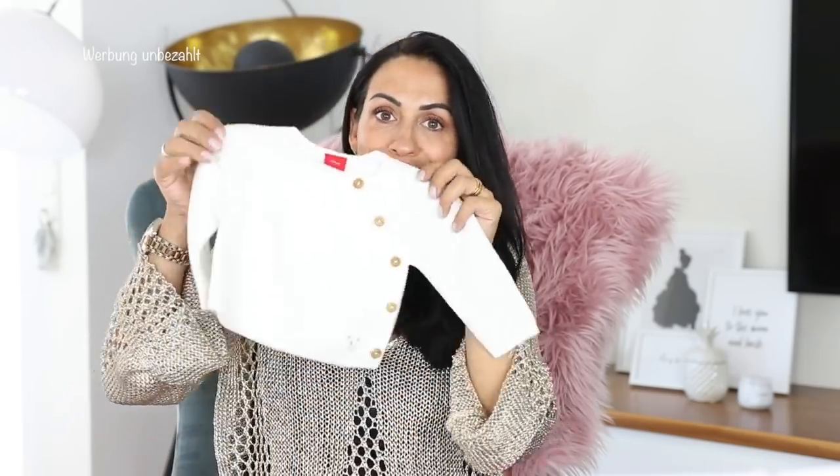Und da ist auch die Bella mit am Start – die muss natürlich auch mit ins Video. Deshalb drehe ich heute sehr gerne dieses Video für euch ab. Ich habe auch einige Klamotten fürs Baby gekauft, unter anderem zum Beispiel sowas Süßes hier. Ich zeige euch jetzt erstmal die großen Sachen und verlinke euch alles unten in der Infobox, damit ihr nicht lange suchen müsst. Wir starten jetzt direkt durch!